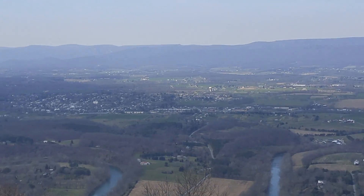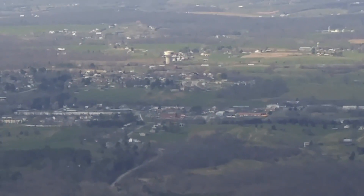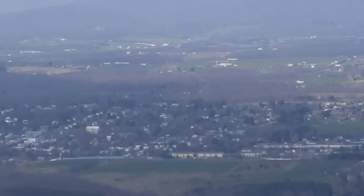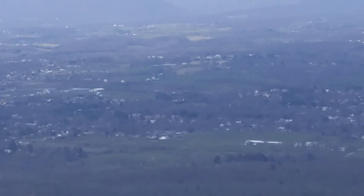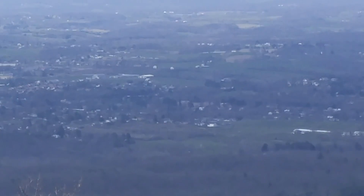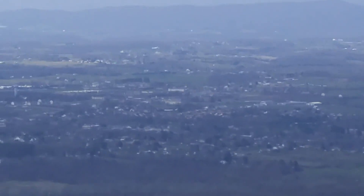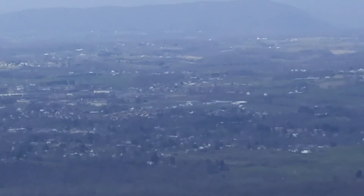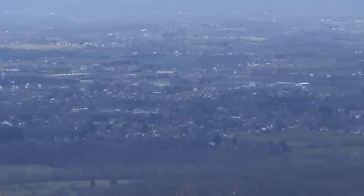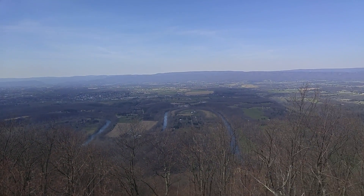I wonder if you can see the fairgrounds from up here. If you look way over where Woodstock is, you can see the trucks on 81 there. I'm trying to think where the fairgrounds are — there's the fairgrounds, I think that's about where the fairgrounds are. I could be wrong. Right in here is Walmart somewhere. It's pretty neat up here — it's a pretty cool view.